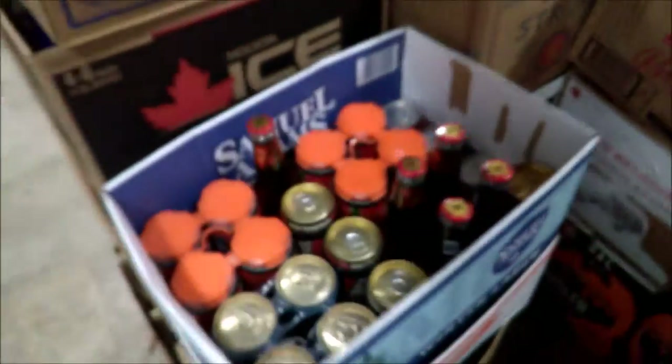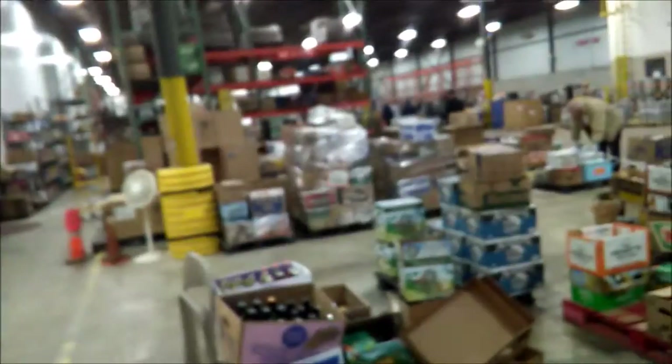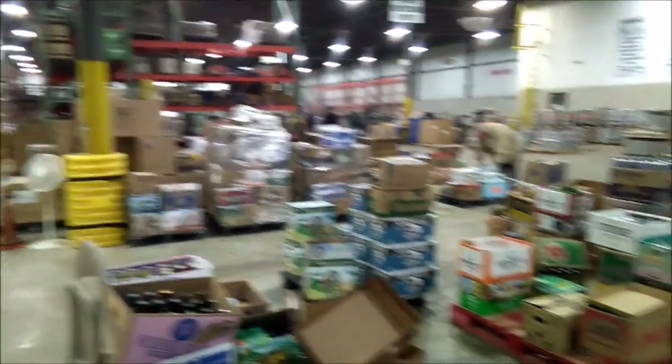One of the perks of being a beer distributor is dingers. Dingers are beers that have been damaged, like one bottle out of two broken, or something like that, plus a couple of treats. Should be fun. Let's take a gander and see what we got here. Let's get us some dingers.